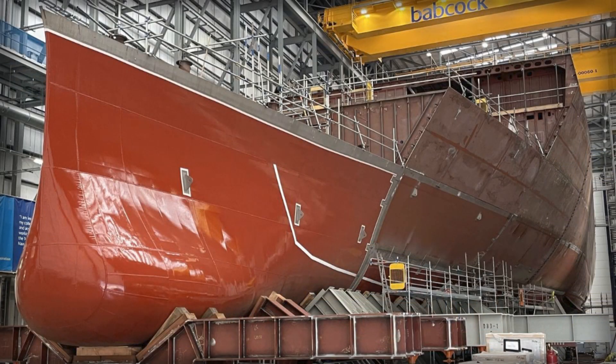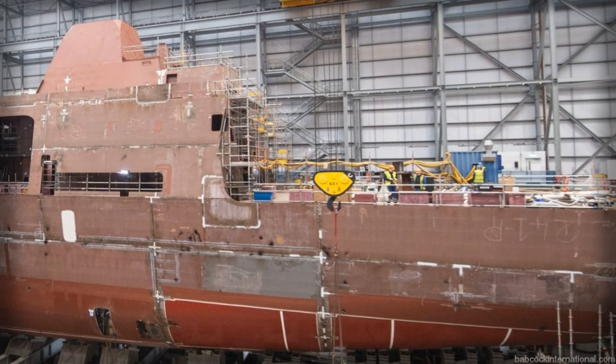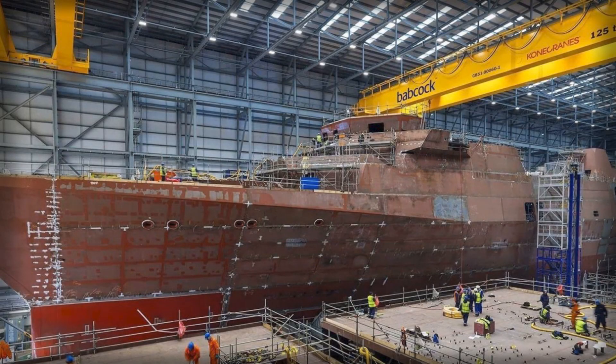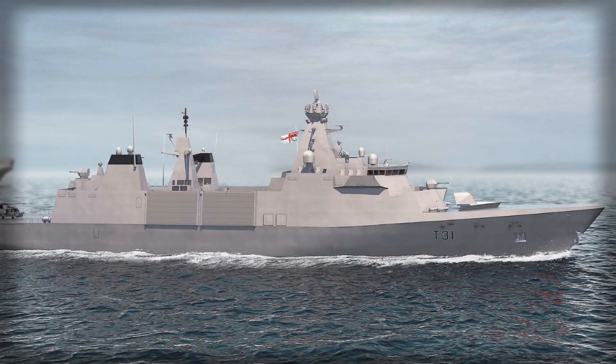Survivability runs deeper than plate thickness. The parent hull form has seen heavy weather and appreciates the physics of seakeeping — reducing structural loads, slamming, and the miserable fatigue that breaks crews and gear long before battle damage ever arrives. Compartmentation, redundancy, and modern firefighting reflect NATO lessons and war-game truths. The soft-launch CAMM architecture keeps flame and overpressure off decks where people, sensors, and helicopters live. The combat system's distributed design avoids a single rack or room whose loss would blind the ship.